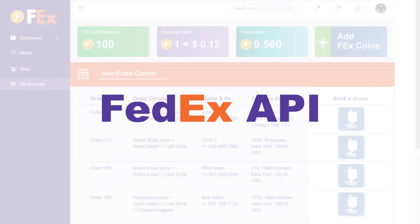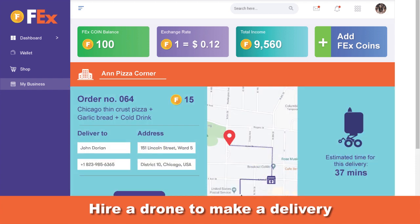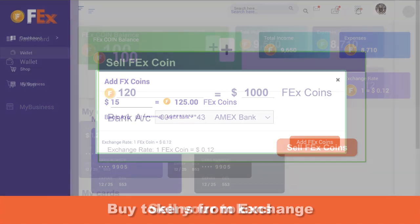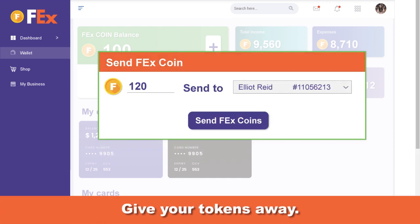Thanks to the FedEx APIs, you can hire a bot to make deliveries. You can buy tokens on the exchange, you can sell your tokens on the exchange, or using your wallet, you can give away your tokens.